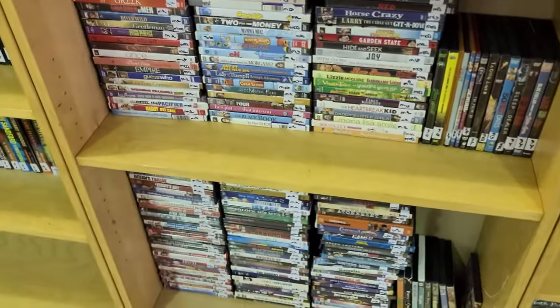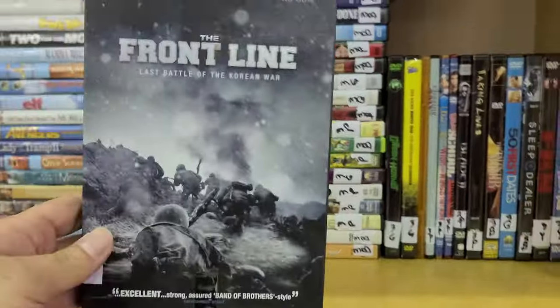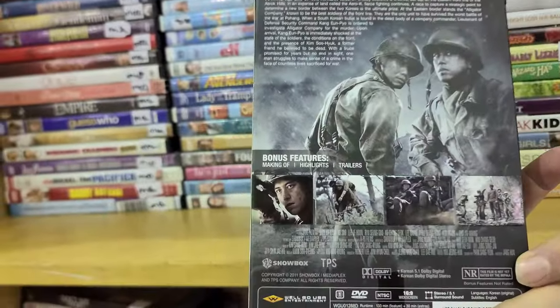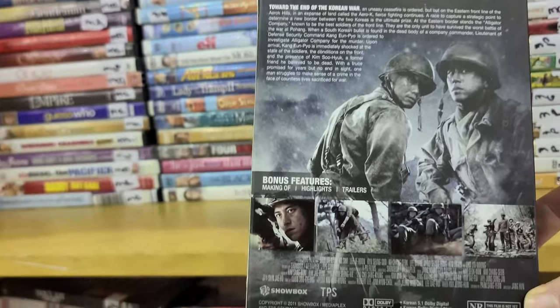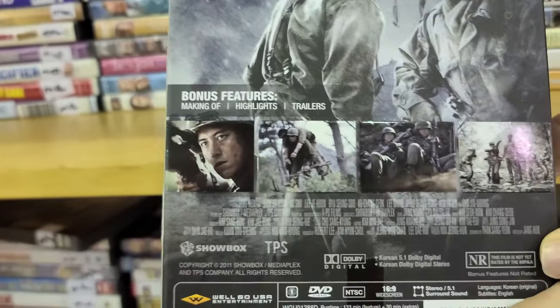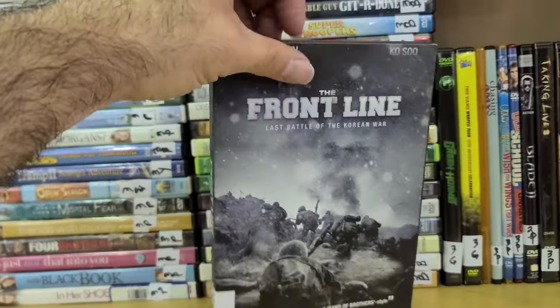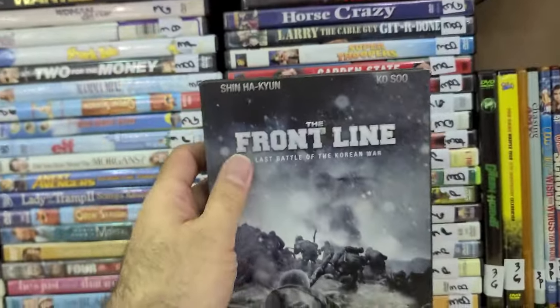Moving on — some more interesting titles. I don't know what this is: The Front Line — Last Battle of the Korean War. Looks like a movie or mini-series, 133 minutes. Anybody ever heard of this? Not sure, but it comes with a slip.